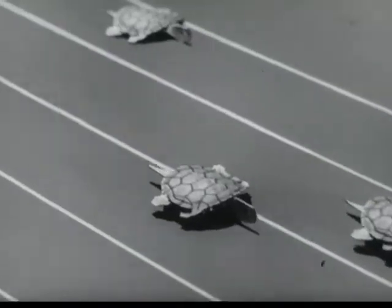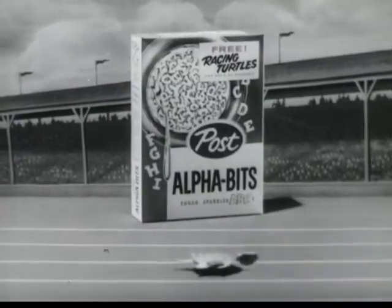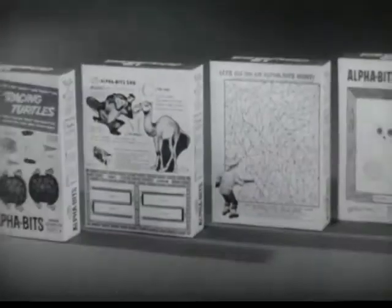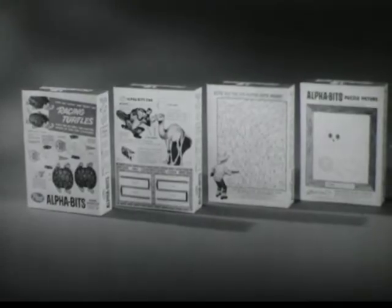Say, look! They're Toy Racing Turtles! And they're free on the back of the new Post Alphabets surprise packages. Racing Turtles are just one of the many free surprises now on all Post Alphabets packages.